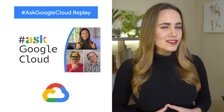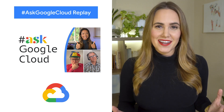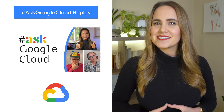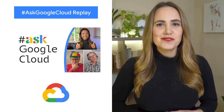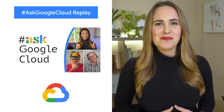Did you miss the first Ask Google Cloud? Catch up with the recording of the live Q&A session all about serverless architectures. And don't forget to submit your questions on Twitter and YouTube with the hashtag AskGoogleCloud to be featured on a future session. Stay tuned for more details.